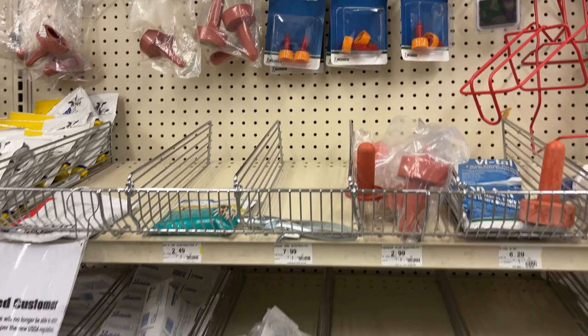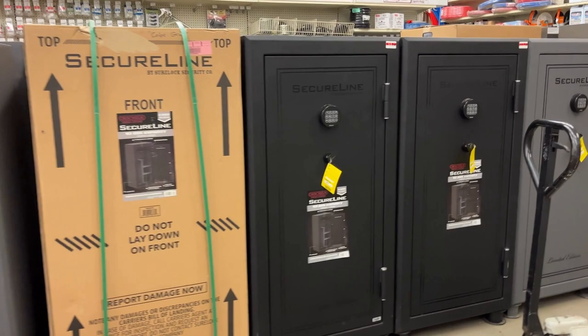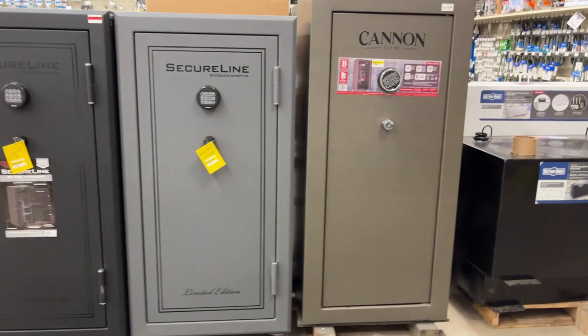If you need a gun safe, you're in luck because they have a large supply of ammo cabinets, which helps keep everything safe and secure from kids and anyone else you don't want to have access to your guns or firearms.